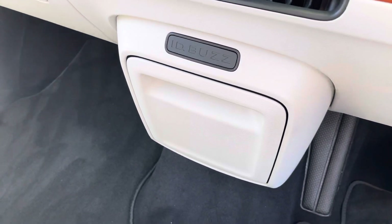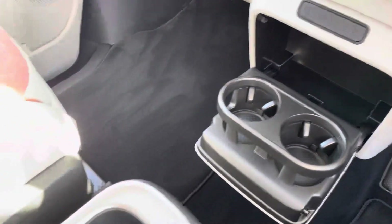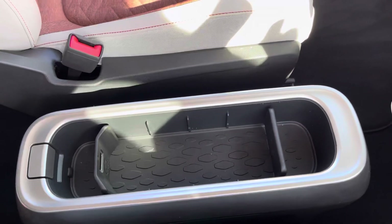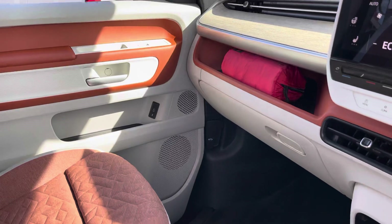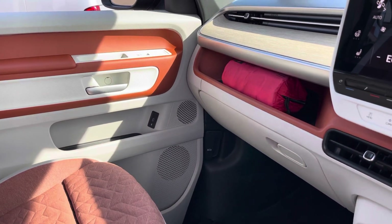Storage is not skimped on in this cab area — two retractable cup holders are located just below the media screen, and the ID Buzz box is located between the two front seats for additional storage, along with additional storage in the side door panels and a glove compartment as well.